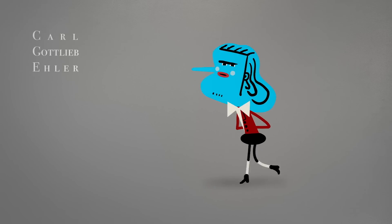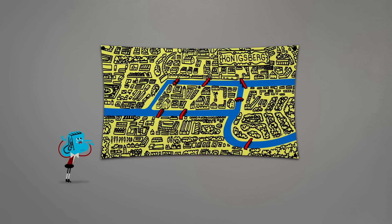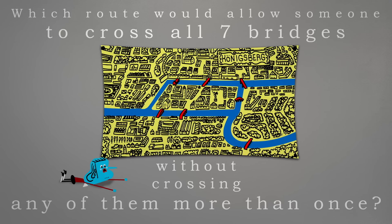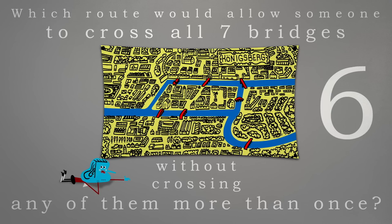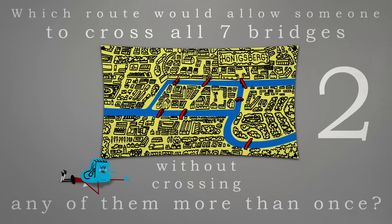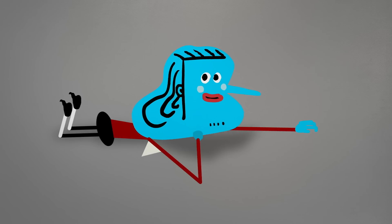Karl Gottlieb Ehler, a mathematician who later became the mayor of a nearby town, grew obsessed with these islands and bridges. He kept coming back to a single question: which route would allow someone to cross all seven bridges without crossing any of them more than once? Think about it for a moment. Give up? You should — it's not possible.